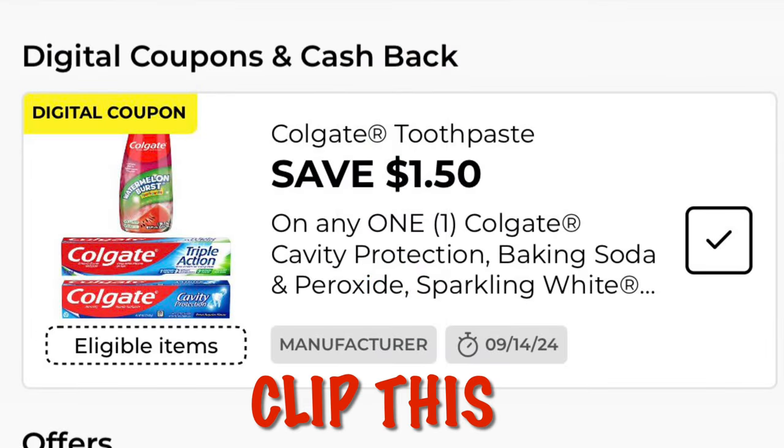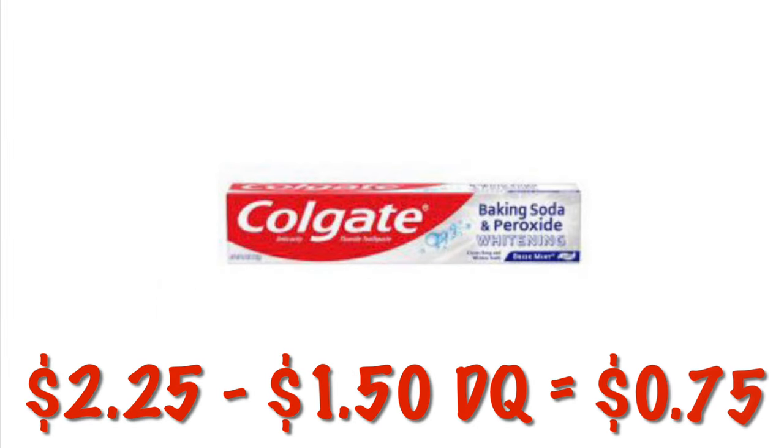We've got $1.50 off any Colgate toothpaste. We can grab the Colgate with baking soda and peroxide for $2.25 — after the $1.50 digital we will pay $0.75.